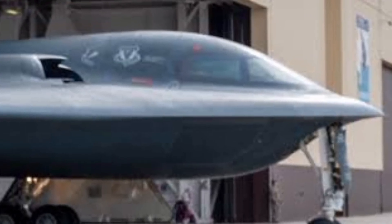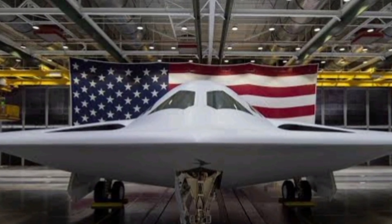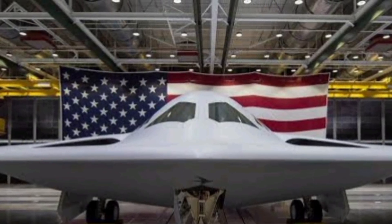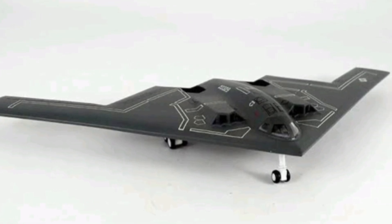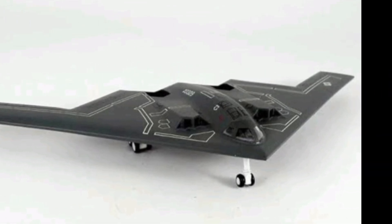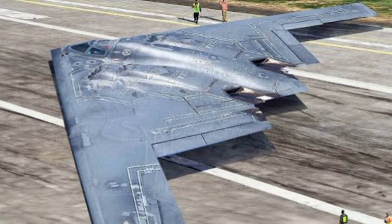Made from composite materials and covered in radar-absorbing coatings, the B-2 has a radar cross section similar to that of a small bird. Its four embedded engines and flat heat-dispersing surfaces keep it hidden from both radar and infrared tracking systems.